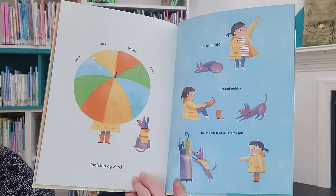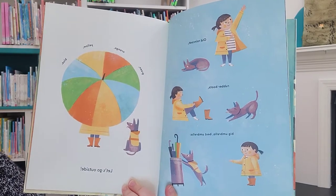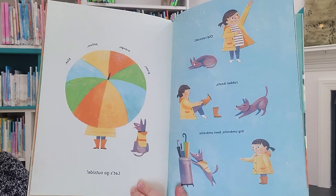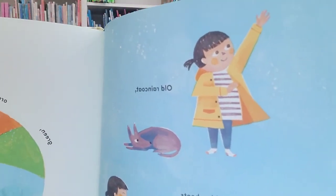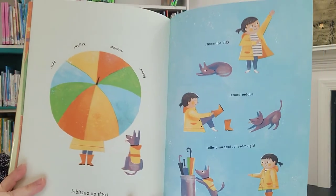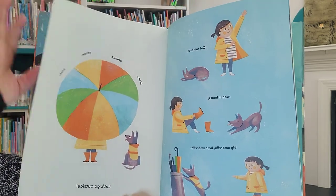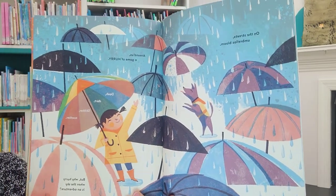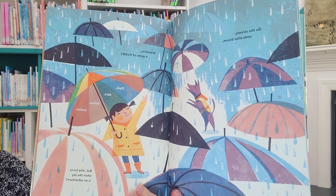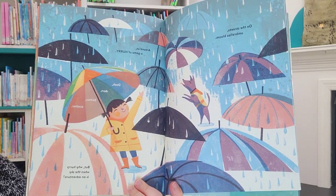Old raincoat. Rubber boots. Big umbrella. Best umbrella. Green, orange, yellow, blue. Let's go outside. Even the dog has a matching raincoat. How cute. On the streets, umbrellas bloom. Around us, a game of hurry. Dash, dart, skitter, scatter. But why hurry when the sky is an adventure?